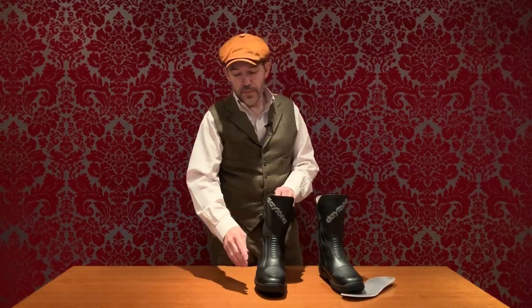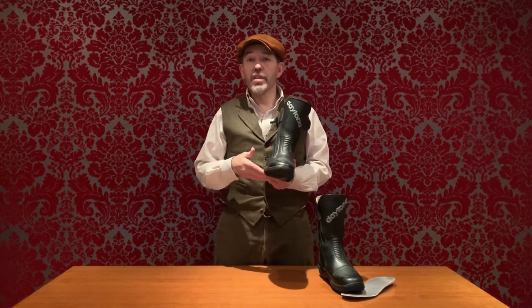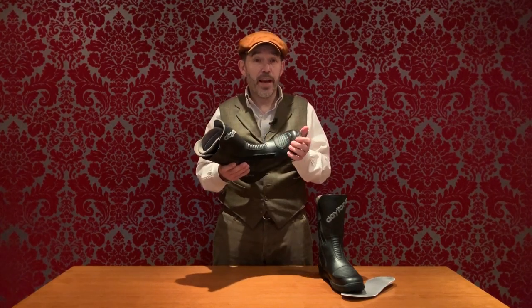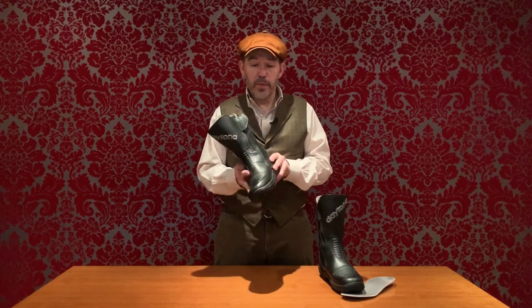The one time the factory will not repair — for example, replace the sole — is if the leather has dried out and cracked. Their leather has a particular blend of oils and waxes, and you need to look after it. Daytona make a special restorer that doesn't look like any other shoe polish you've come across. Treat the leather regularly with that and you'll keep it supple and waterproof. If the leather cracks, Daytona won't repair the boots because they can't guarantee waterproofing once that leather is gone. We're talking about once a month or once every six weeks — just an application of the restorer.